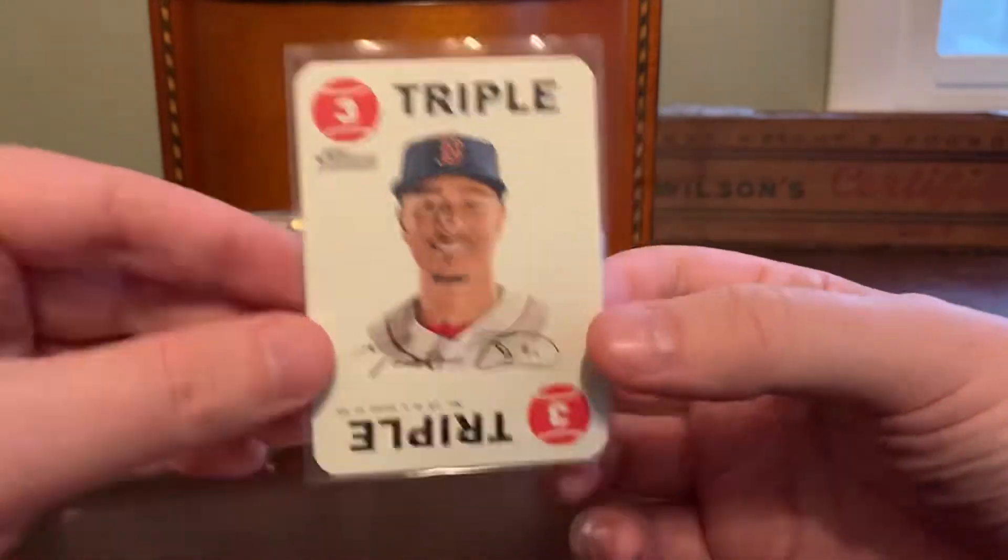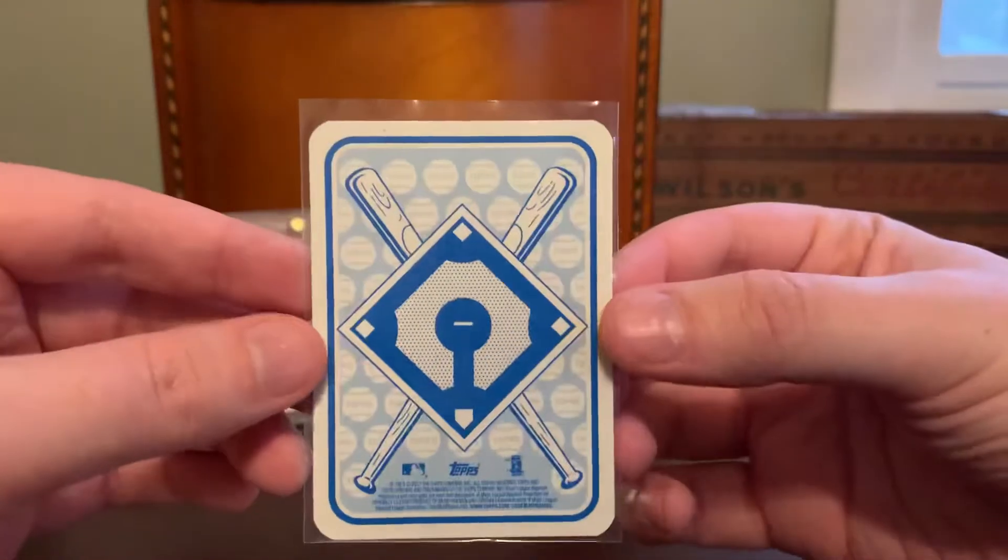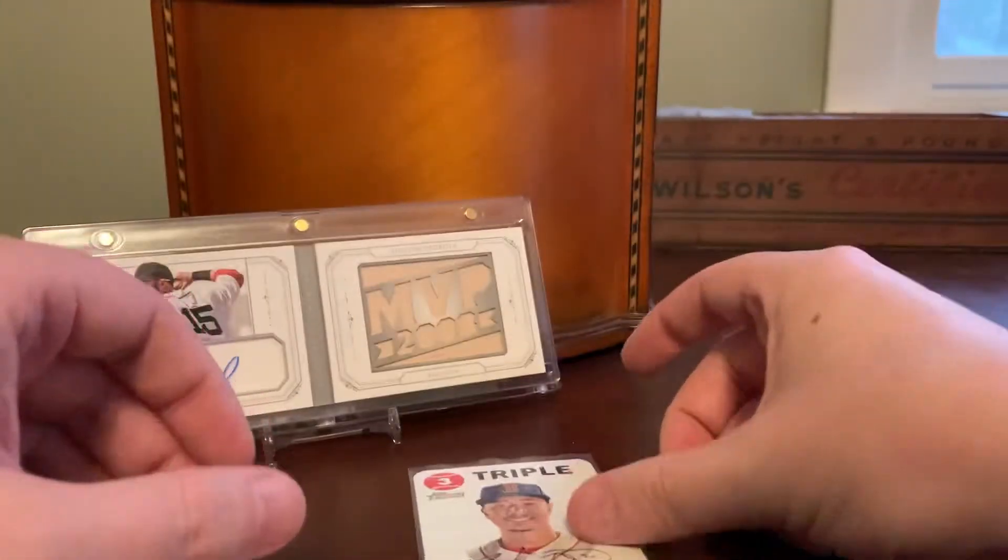This is one from Topps Heritage that pays tribute to the '68 Topps game cards. Pretty faithful remake there.